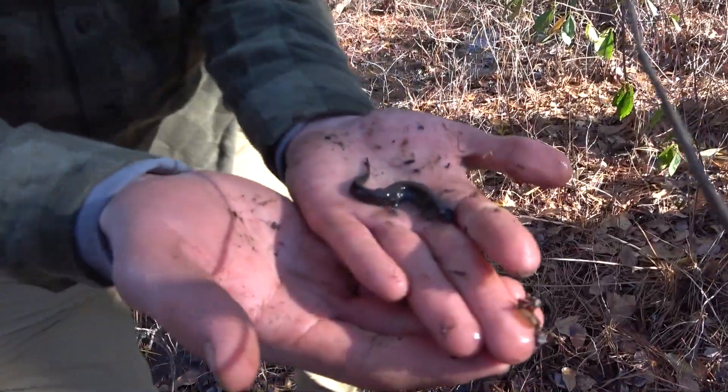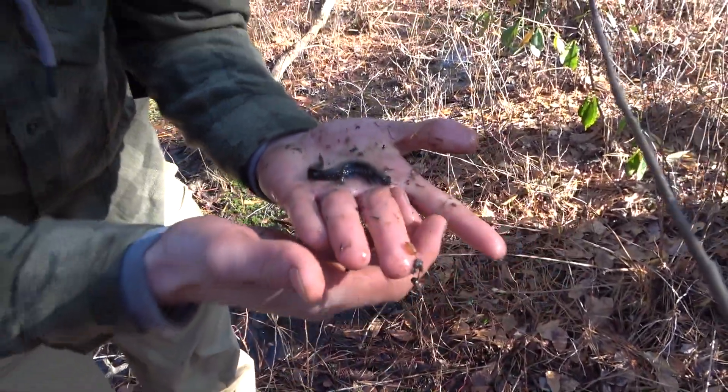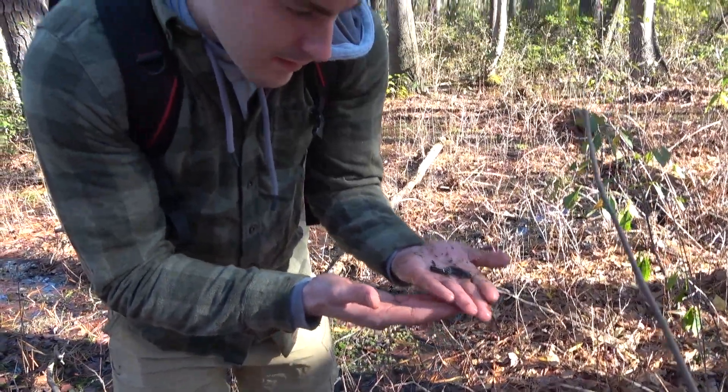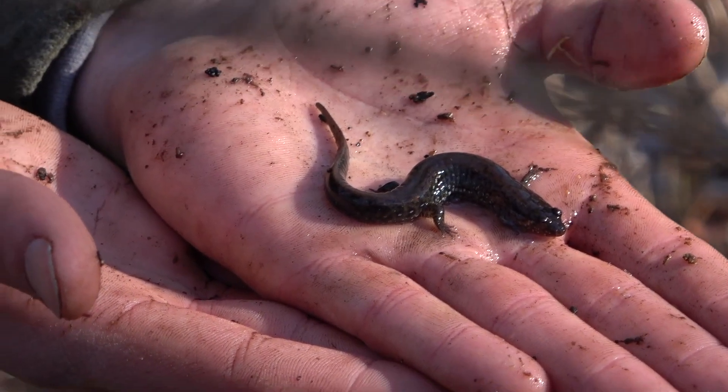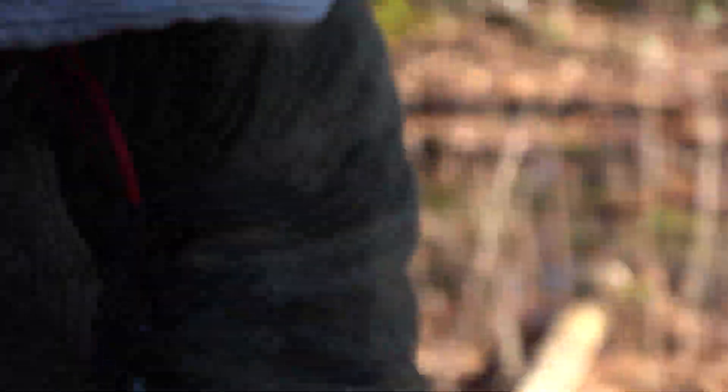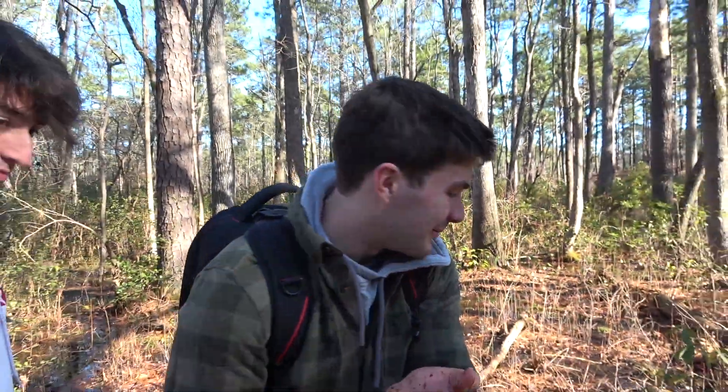Beautiful dusky. Big one, yeah? Nice. Nicely done. There you go. Cool, there it is. Beautiful. Little branch in the way. We're going to let him go.